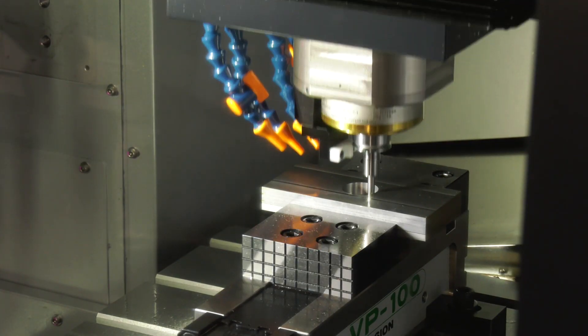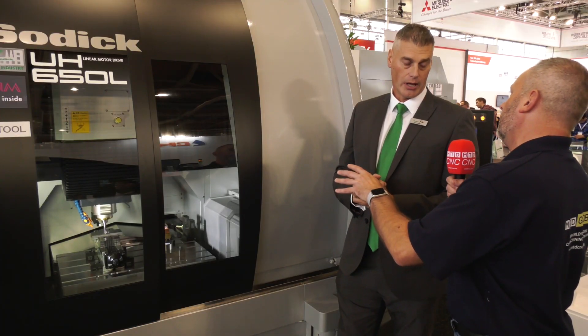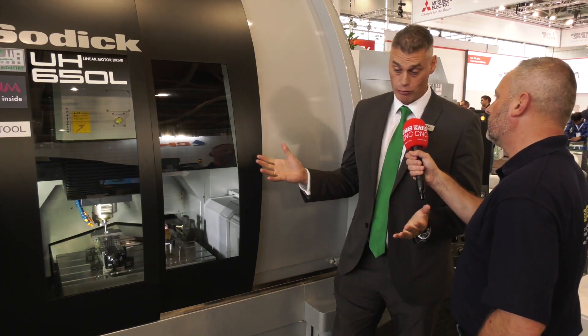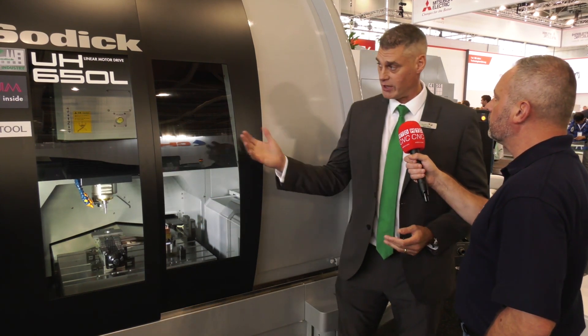With the new HQ in Warwickshire, all of these products are available as standard in the showroom, so customers can come in and view everything on display there.